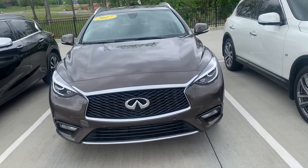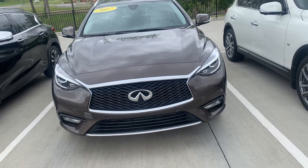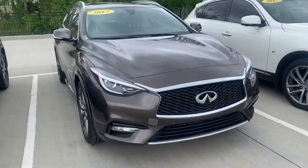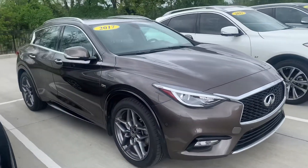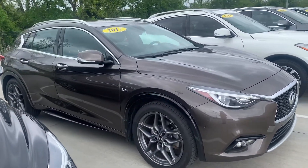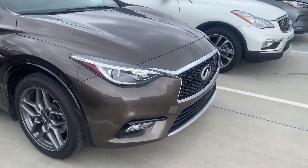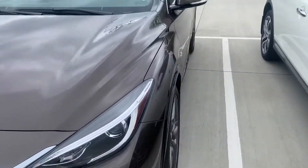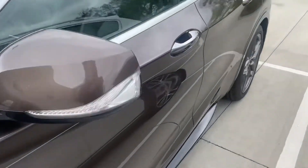Hi, Amy here with Jackie Cooper Infinity in Tulsa. Today, I'm showing you this 2017 QX30. It is our small crossover SUV. It has definitely gained in popularity recently. It's a good-looking modern vehicle. I'll show you what that looks like here.